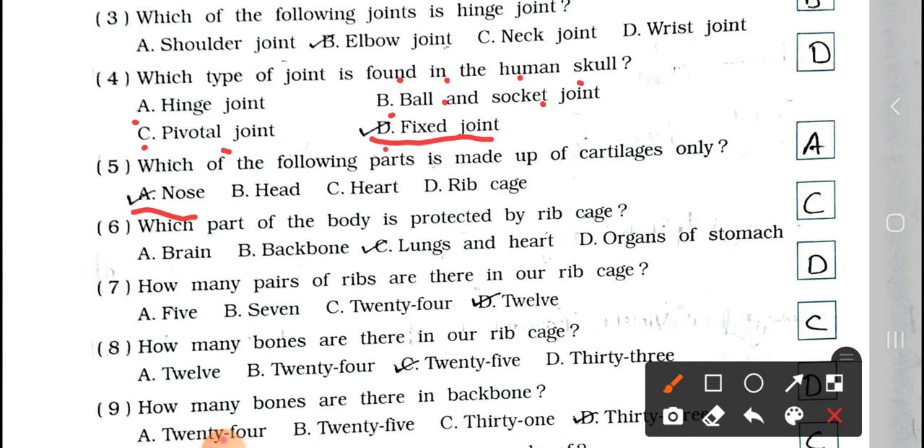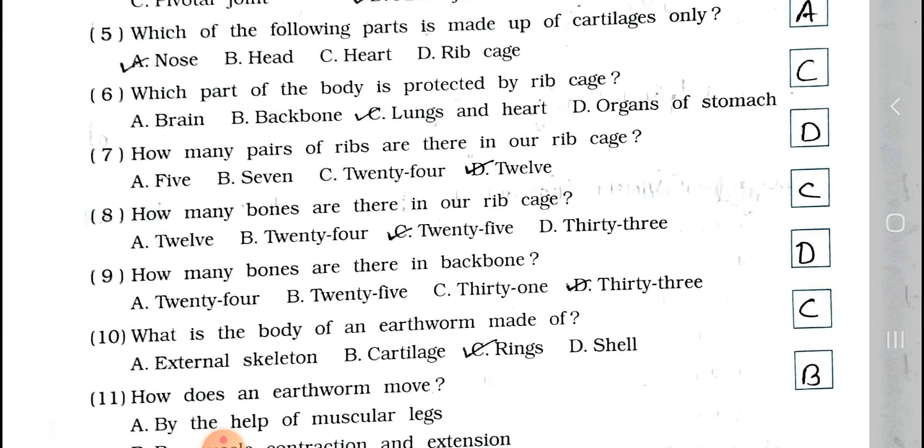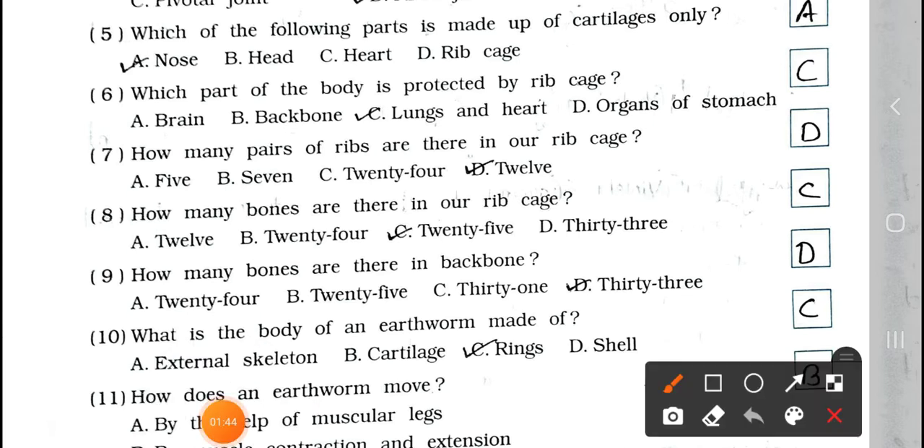Question number 6: Which part of the body is protected by the rib cage? A. Brain, B. Backbone, C. Lungs and heart, D. Organs of stomach. Answer is option C. Lungs and heart are protected by the rib cage.